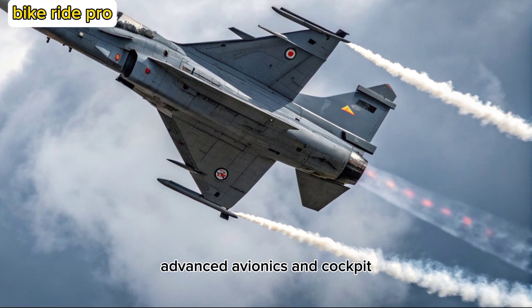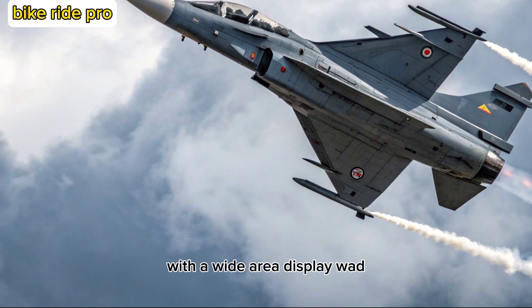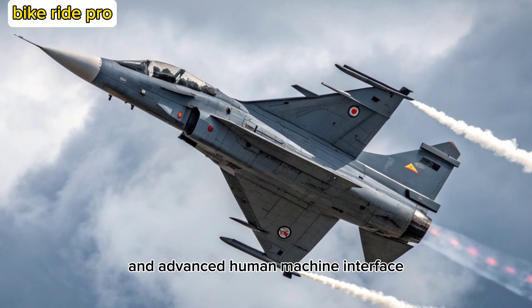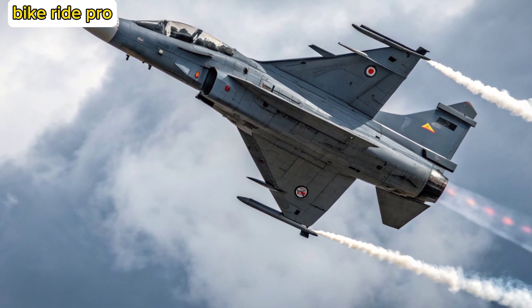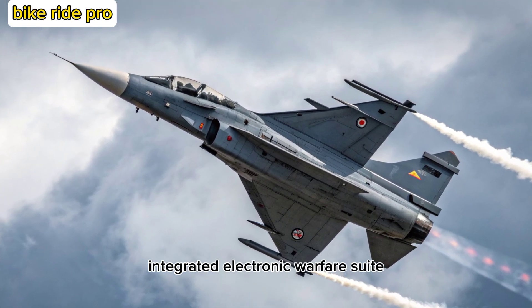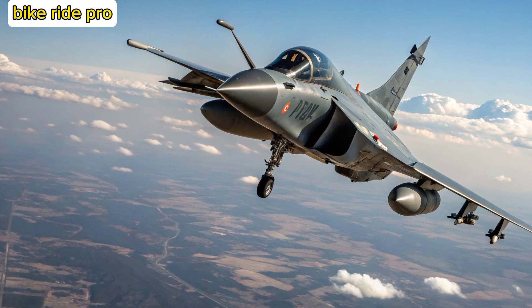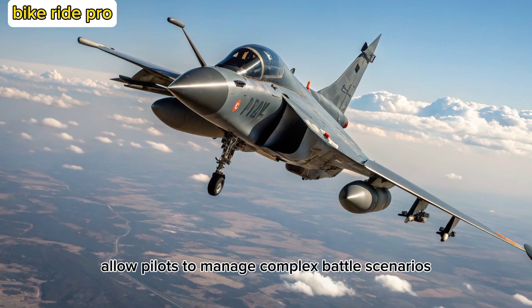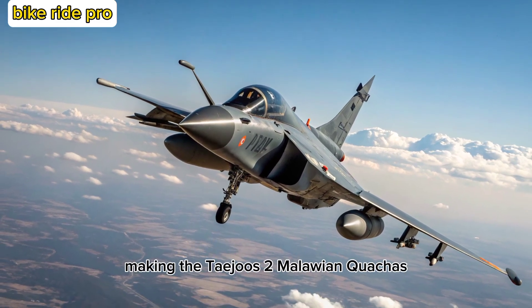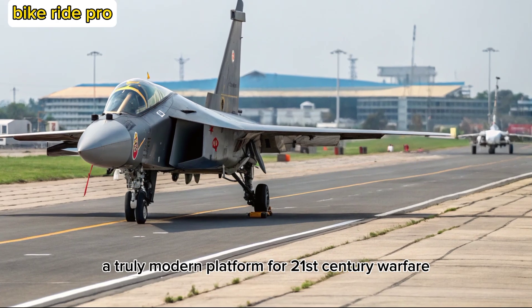The MK-2 sports a glass cockpit with a wide-area display (WAD), voice command capability, and advanced human-machine interface. Its sensors include an AESA radar, integrated electronic warfare suite, and infrared search and track system. These upgrades allow pilots to manage complex battle scenarios with greater situational awareness and reduced workload, making the Tejas MK-2 a truly modern platform for 21st-century warfare.